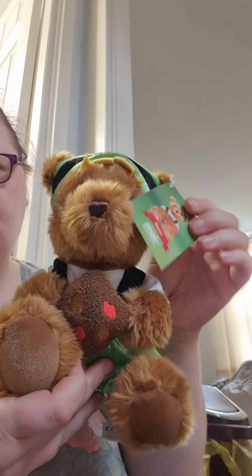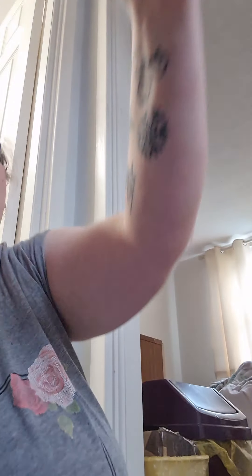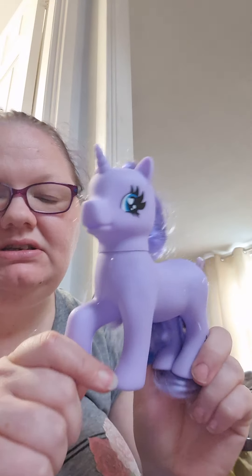I bought this teddy off my friend for somebody but they've already got it, so 19. We've got this game that Libby never uses, so I believe that's 20. And Libby chose three fake roses - that's 23 - and number 24 is this little unicorn she got but she doesn't want. So that is day 8 and 24 items done.